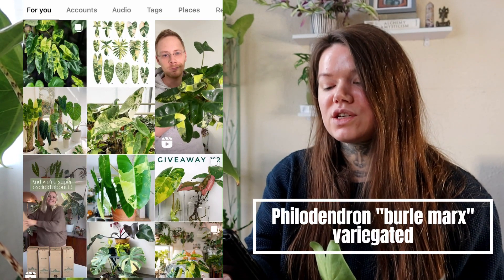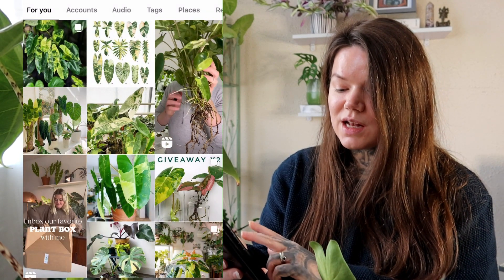Next up I have the Philodendron Bill Marks Variegated, and again this one just has the most gorgeous variegation. This time it's less of a white, more of a light green mixed with a dark green. I love the shape of the leaves too — it has that perfect tropical look and almost looks a bit like a Syngonium. I'd probably try and get this one on a pole to grow it big and beautiful. That variegation is almost a yellowy lime green, and it would just be gorgeous.